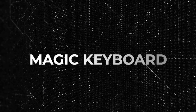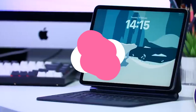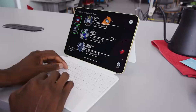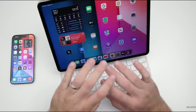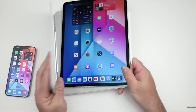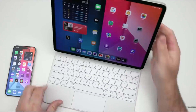Number eight: Magic Keyboard. The upcoming OLED iPad Pro models will be accompanied by an updated version of the Magic Keyboard. This refreshed keyboard will boast a larger trackpad, enhancing the iPad Pro's resemblance to a laptop compared to the current model, further giving the iPad Pro a laptop-like feel.